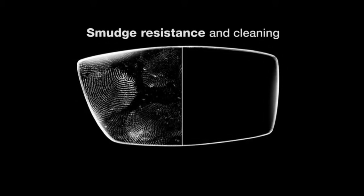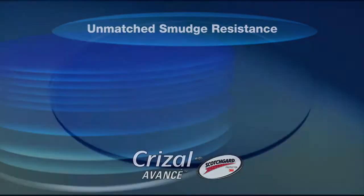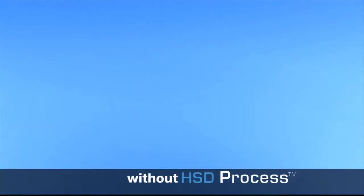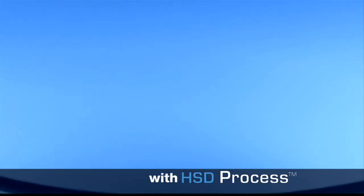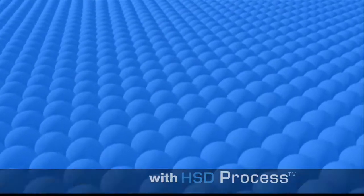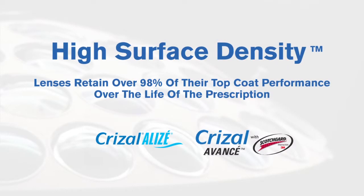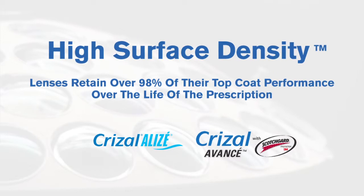The slickest super-hydrophobic top coat in the industry is achieved by the high-surface density process, which tightly packs the top coat molecules so nothing can stick to the surface. This allows the lens to resist dirt, smudges, and water. Furthermore, the HSD process allows the lens to retain over 98% of its top coat performance over the life of the prescription.